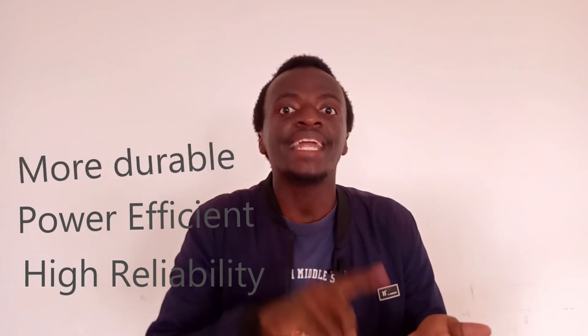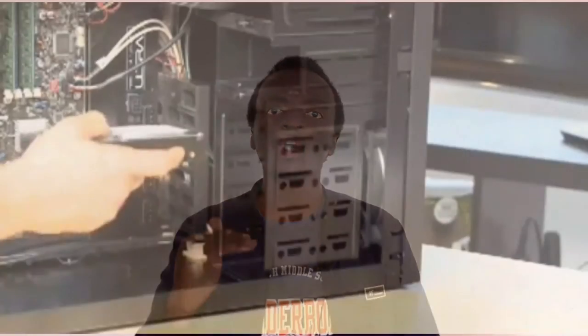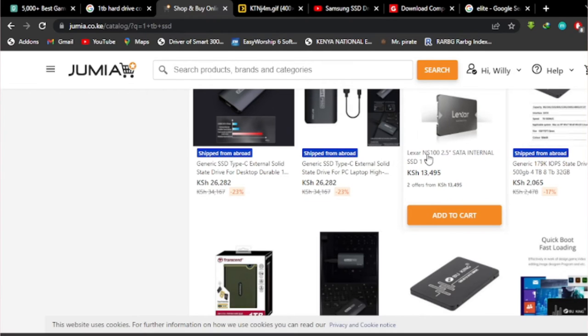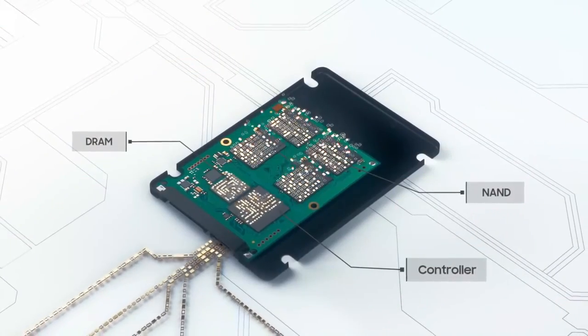Now let's look at the cost. We've already said SSDs have higher reliability, higher power efficiency, higher durability, and higher speeds — but guess what else is higher? The cost. Hard disk drives tend to be much cheaper than SSDs because of the cheaper technology used to manufacture them. At the time of this recording, with just 7,000 Kenya shillings you can buy a one-terabyte hard disk drive, but a one-terabyte SSD requires around 13,000 to 16,000 Kenya shillings. The good news is SSD prices are becoming lower and lower, and hopefully in the near future they will be much more affordable and may even replace hard disk drives.